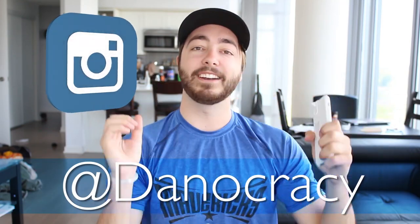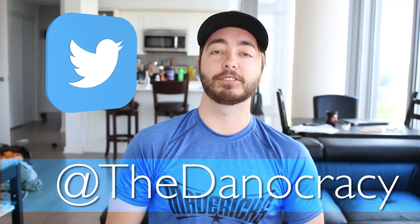Thank you so much for watching. That was a product test. If you guys have any other products you want me to test or gadgets, put them in the comments down below or tweet me them. You guys can follow me on Instagram at Danocracy, and on Twitter at TheDanocracy. Thank you guys so much for watching — I'll see you guys in my next video.